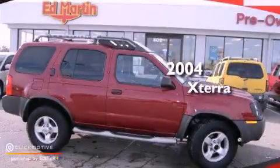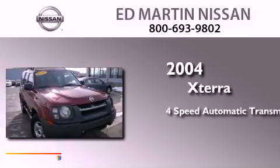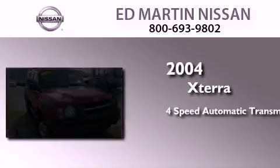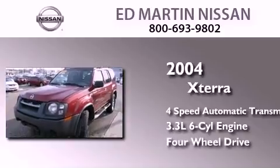This is a 2004 Nissan Xterra. This SUV has a four-speed automatic transmission, a 3.3-liter V6, and the added capability of four-wheel drive.